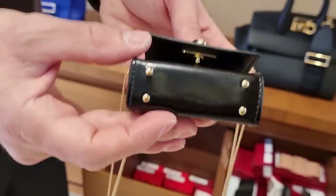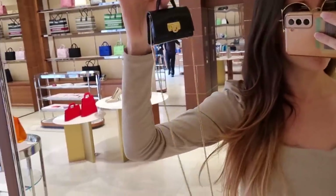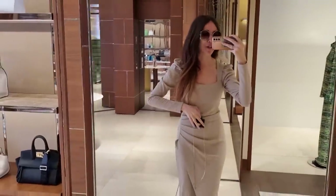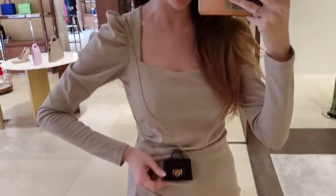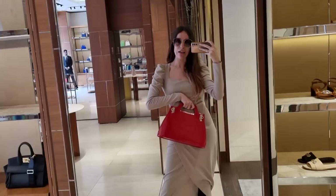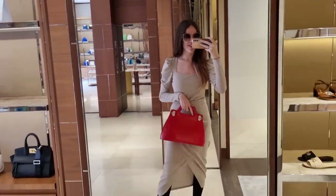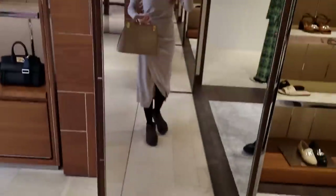Can you believe that? The attention to detail! I think this is honestly the tiniest bag I've ever tried on. It comes with a beautiful strap, so I'm going to show you how it looks. But imagine you're going to show up somewhere like this. I think it's the cutest thing I've ever seen. What about this large shape? I prefer the small one — I really think I prefer the small size. That goes well with my dress today.